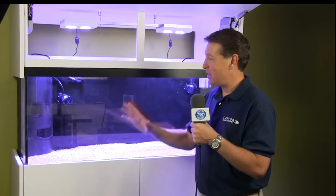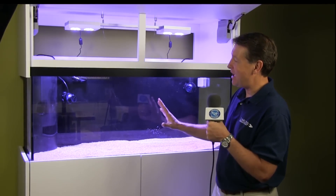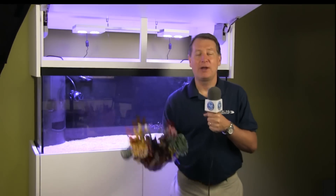Hi everybody, John here with another FinCast. We have a brand new 75-gallon aquarium, state-of-the-art setup here today, and we are going to put this in it.